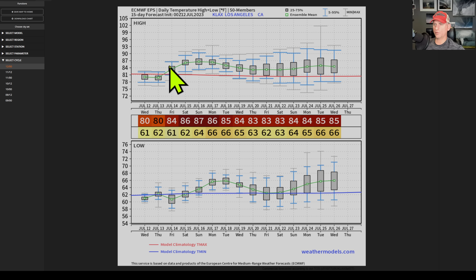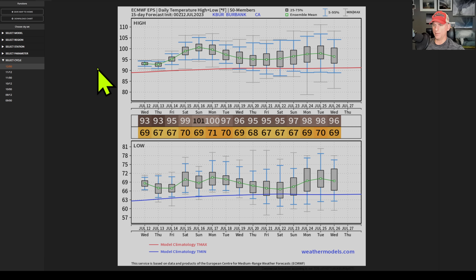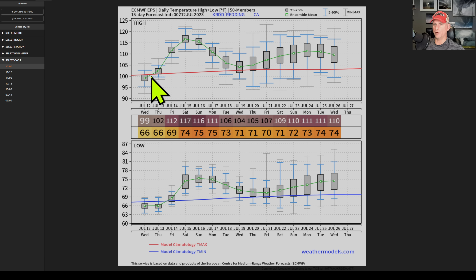Los Angeles — closer to the coastline at LAX, temperatures still getting into the upper 80s and above average for the extended. Go inland a little bit and look at Burbank Sunday — Monday could be pushing 100 degrees. Overnight lows not getting down to usual temperatures either. Bakersfield: 118 Sunday and Monday, with impressive well above average overnight lows. Sacramento and Redding, California — already pretty hot this time of year, but well above average. You get the picture of what's coming up this weekend into early next week.